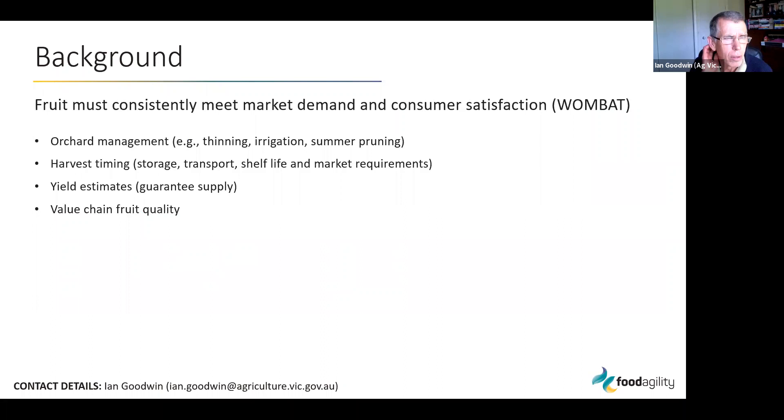With respect to exporting summer fruit, it's really critical that fruit consistently meets market demand and consumer satisfaction. I've been lectured quite a bit recently about the principles of WOMBAT — meaning "Word of Mouth Buy And Tell" — in other words, it's not a sell job; it's about a product that consumers are going to enjoy and then go and tell their friends, who'll buy more fruit.